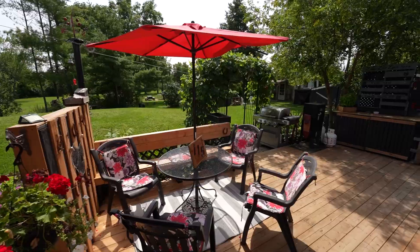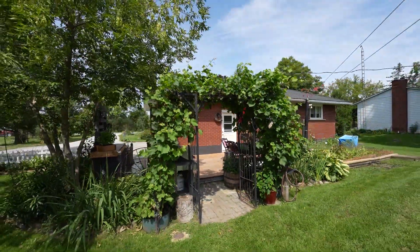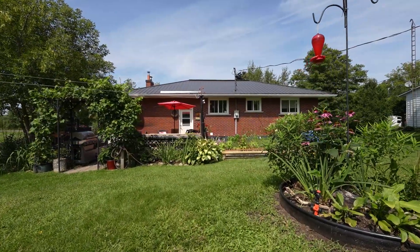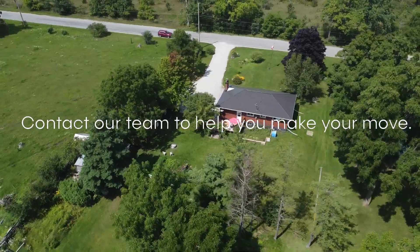Sit by your fire pit, lounge on your back deck, really enjoy those flowers. Not to mention, if you're somebody that likes to plant, you have a great vegetable garden. Contact our team today to help you make your move.